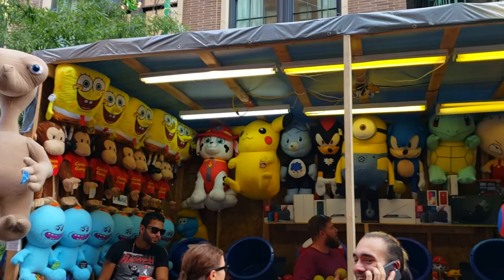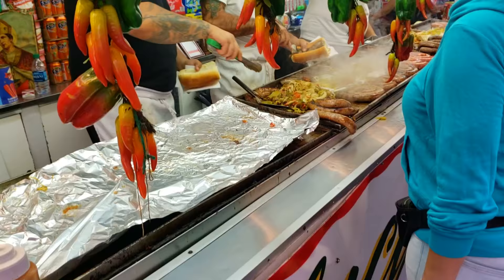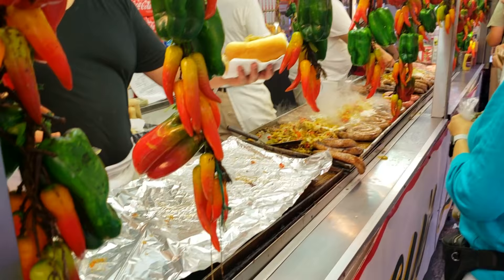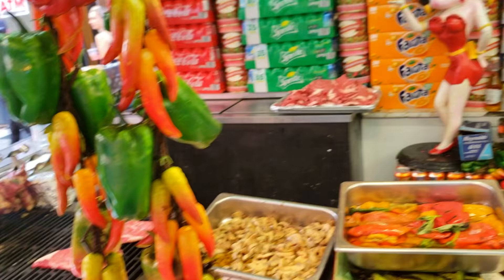You can even play for prizes. We are buying the sausage — sausage and peppers. Look at all that food, with the extra peppers and onions. That's it from San Gennaro's Feast.